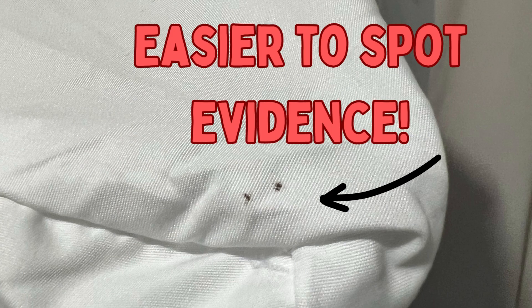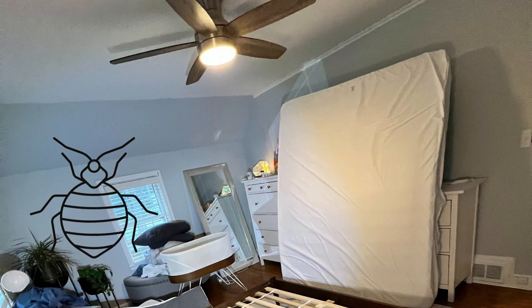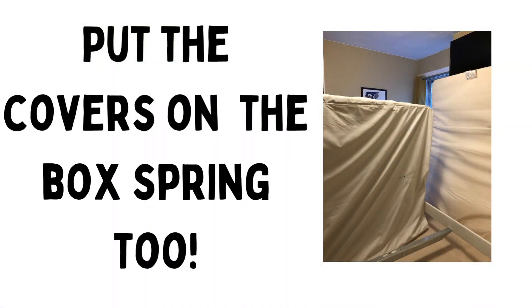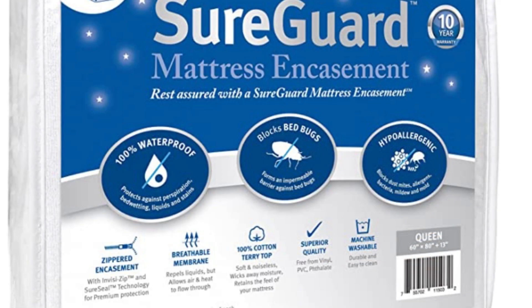But if you're undergoing treatment, then you may want to put the encasement on after the final treatment, or ask your pest person when they think you should put it on. We use the Shore Guard linked below, but any encasement that has been tested for bed bugs will work.